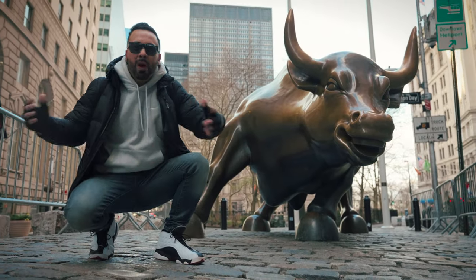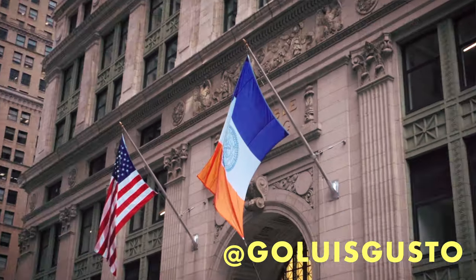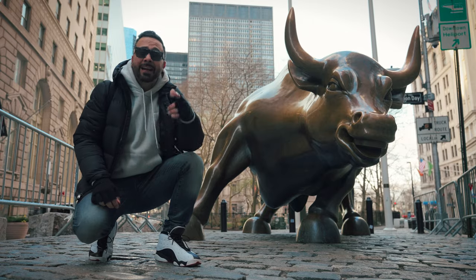What's good, YouTube? It's Louis Gusteau. Welcome back to New York City. Today we're in NYC's very first neighborhood, the Financial District.